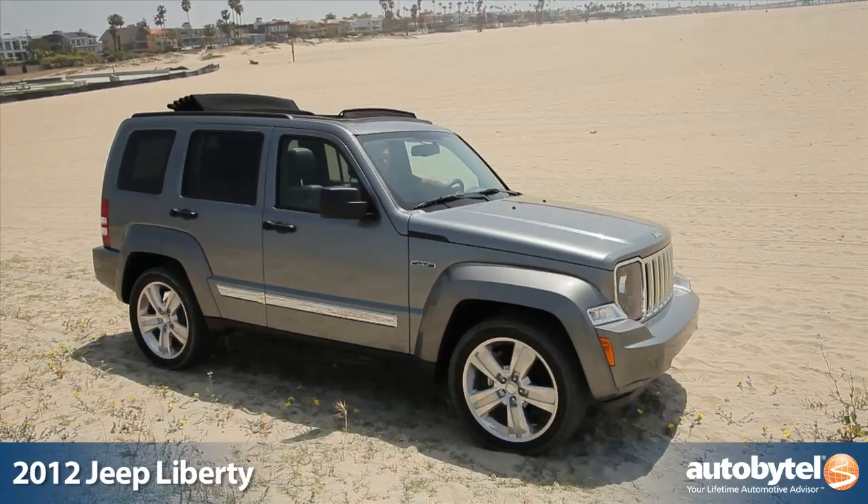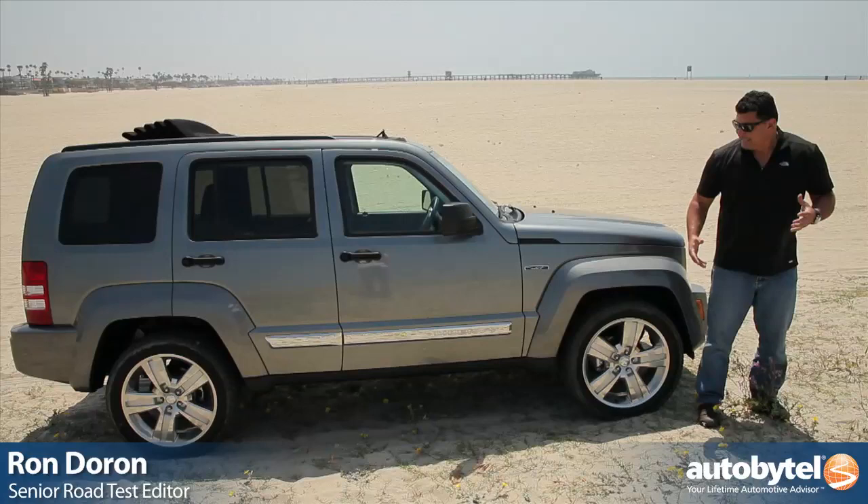70 years ago when Jeep started making vehicles, this is what they were intended to do: climb rocks, go on the beach, really utilize their trail-rated four-wheel drive system.